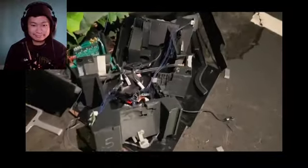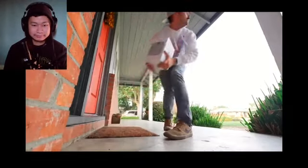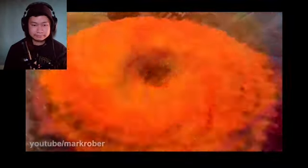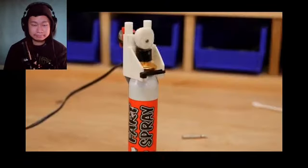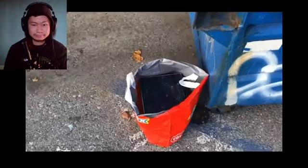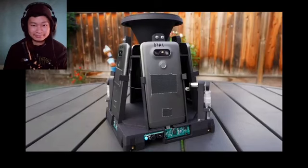Seeing how this is the final glitter bomb video, it's worth a brief recap of how the box design has evolved over the years. Out of the gate in year one, it was a simple concept where when you took the lid off the bait package, this cup would spin, unleashing a pound of the world's finest glitter. Hidden inside to record all the action were four phones, plus a canister of fart spray to encourage the thief to get rid of the box so we could retrieve it. And that went pretty well.